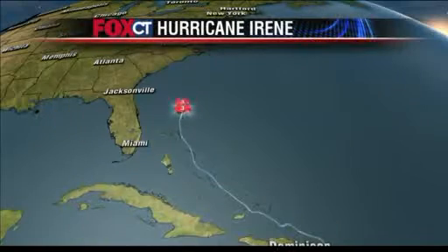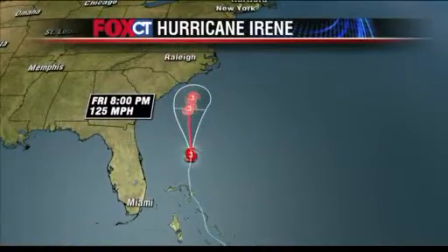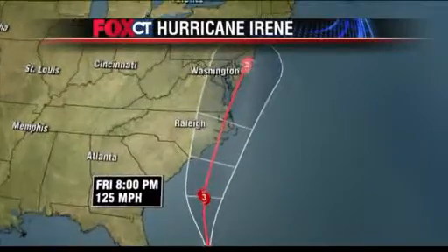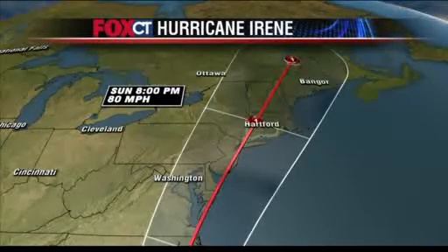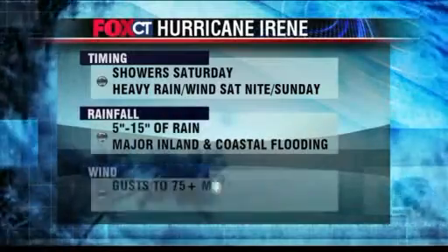This storm is going to be taking that track right up the eastern seaboard and will be affecting us as early as tomorrow with some northern fringe feeder band rains coming in. This storm is going to track right along the Jersey coast, right up into western Connecticut, taking a path to deliver some major flooding rains, major coastal flooding, and a real major mess for us as we work our way through this weekend.